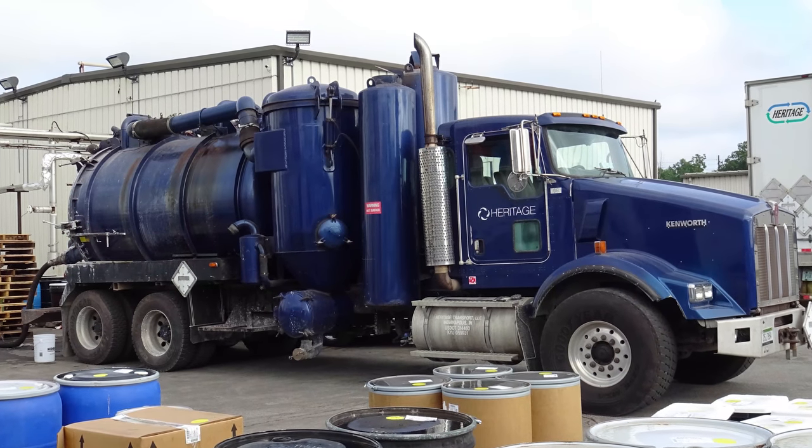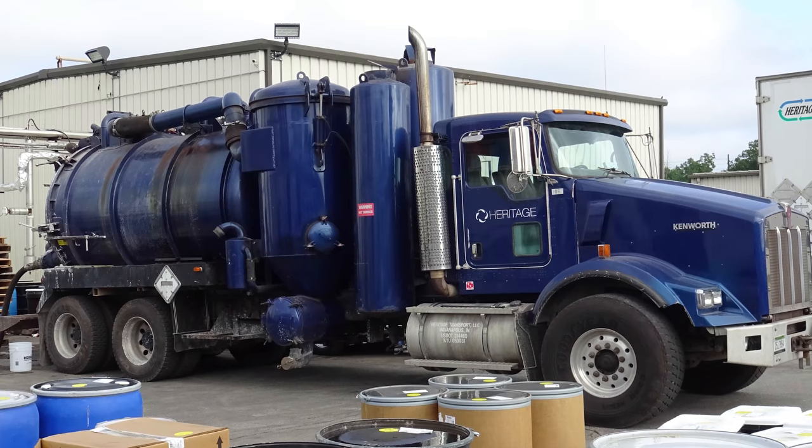So what's the first thing you guys do when you're getting ready for a tank cleaning? We meet at the shop in the morning, go over the different paperwork, what we're doing that day, load the truck up, and then head over to the plant or wherever the job site is that day.